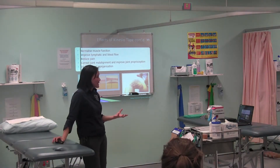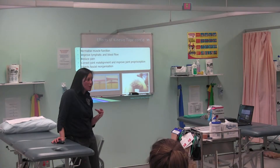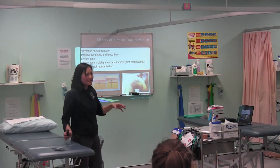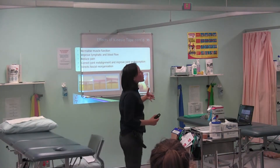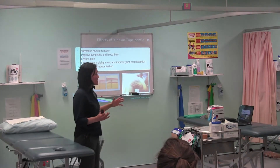In terms of our pain mechanism, have you guys been reading up with the Neuro Orthopaedic Institute? So let me tell you a little bit about pain mechanisms. What Lorimer Moseley and David Butler have found — and if you ever look it up, they're very exciting presenters —